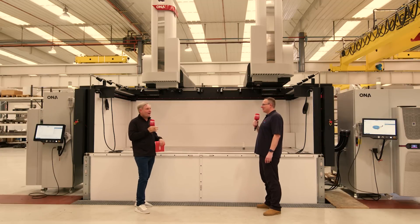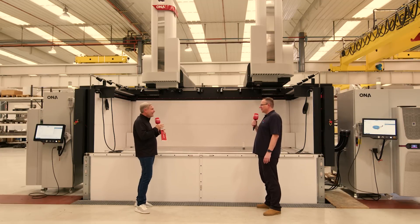Great endorsement of the ONA Iris 10T machine — make super complex parts super efficiently. Thanks, Colin.